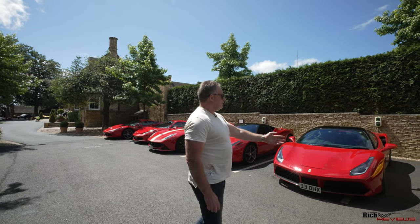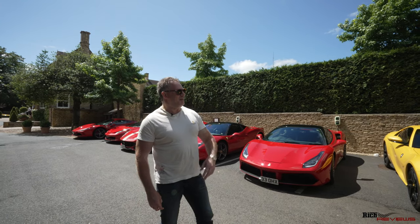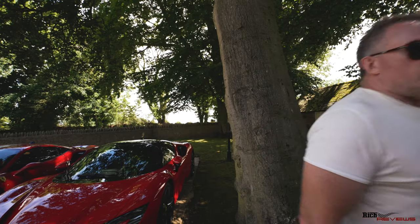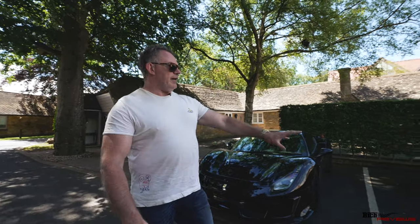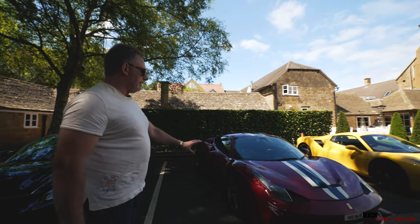We've got a yellow 812 here. We've got a blue 458 here. Here we've got a 488 GTB, and here another 488 Pista, and another 488 Pista. And here we actually have a 458 Speciale.